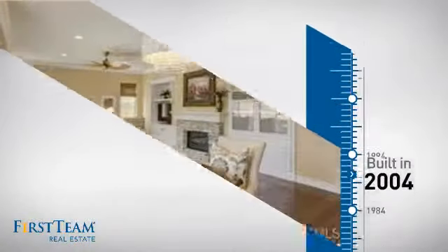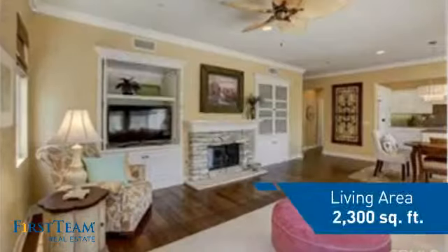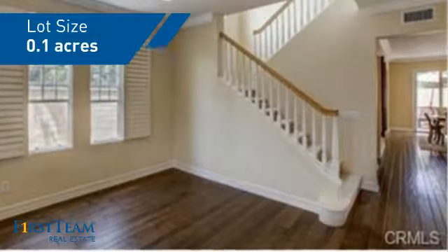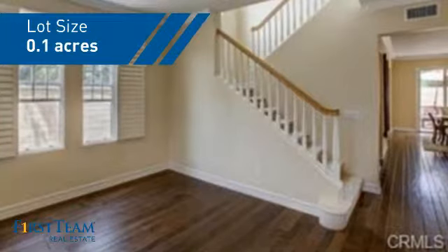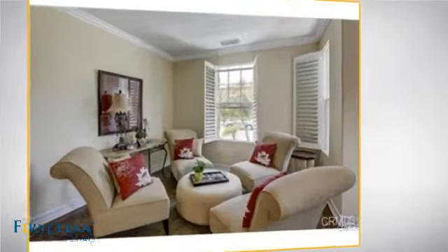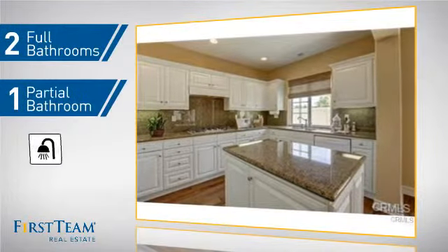This property was built in 2004 and features over 2,200 square feet of space, giving you a spacious layout to play host or kick back and relax after a long day. Inside, you'll find four bedrooms so everyone has a private space to come home to, as well as two full bathrooms and one partial bathroom.